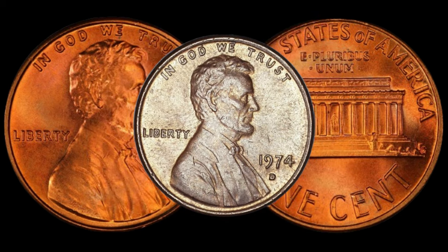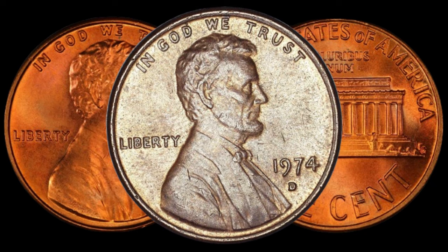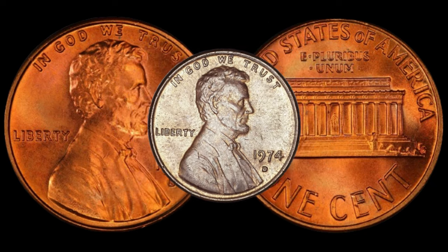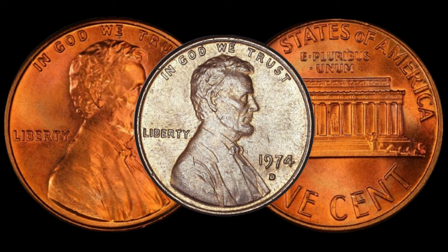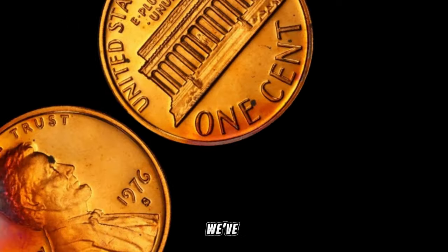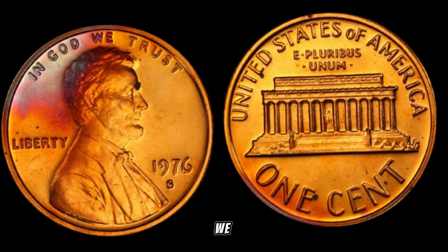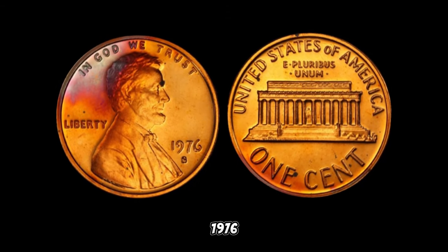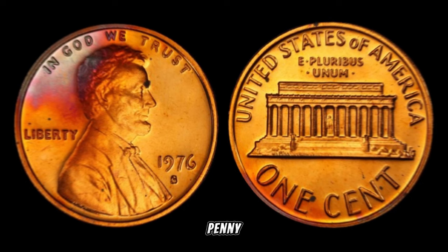And there you have it, folks! The 1974 D Lincoln penny — a coin that could be hiding significant value in your collection. Whether you're a seasoned collector or just starting out, the world of coins is full of surprises. We've got an exciting episode as we dive into the world of numismatics to uncover the hidden gem that is the 1976 S Lincoln penny. Could this unassuming coin from the bicentennial year be worth a small fortune?